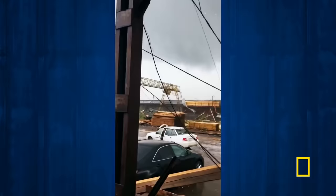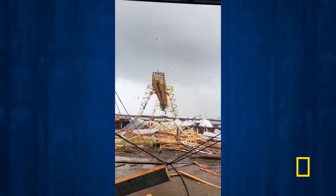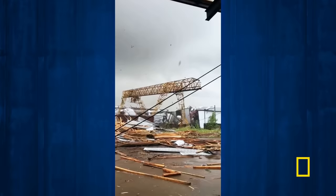Remember, even a triangle is only as strong as its sides. So as a tornado tears through Russia, even a gantry crane that can support hundreds of tons in weight has its limits.